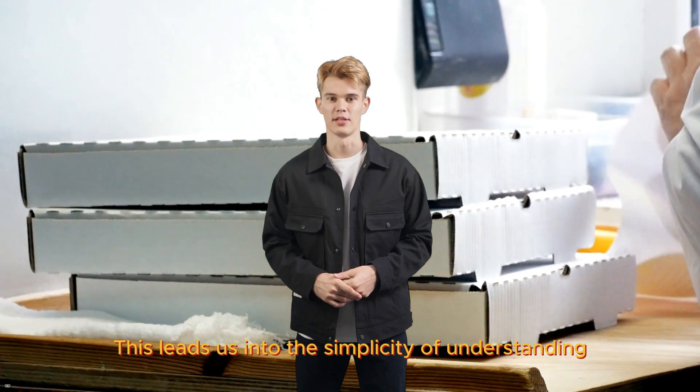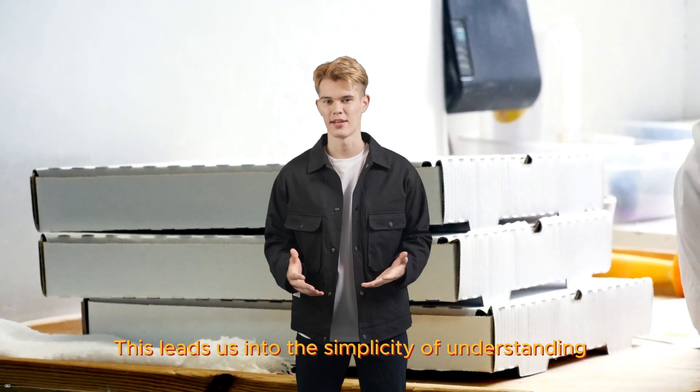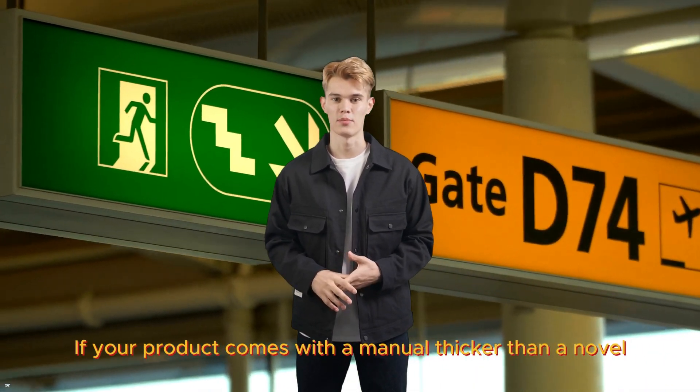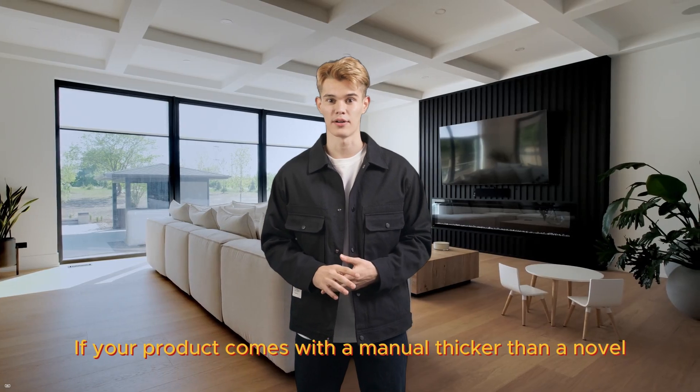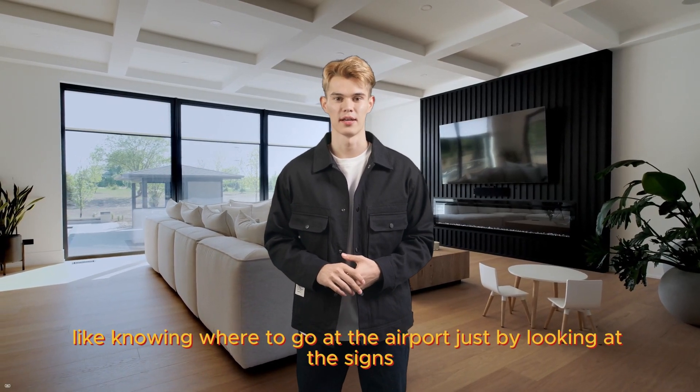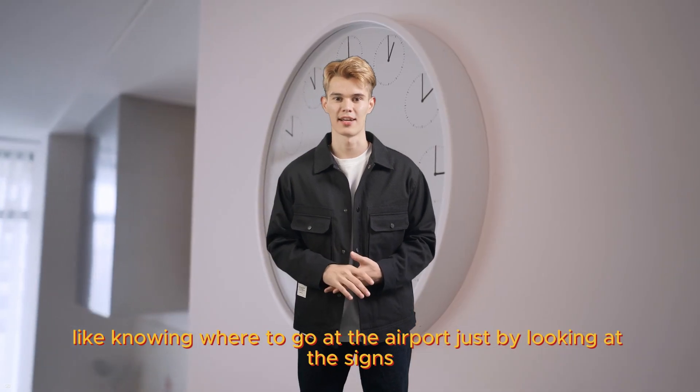This leads us into the simplicity of understanding. A good design should be as clear as a bell. If your product comes with a manual thicker than a novel, you've missed the mark. It should be intuitive — like knowing where to go at the airport just by looking at the signs.